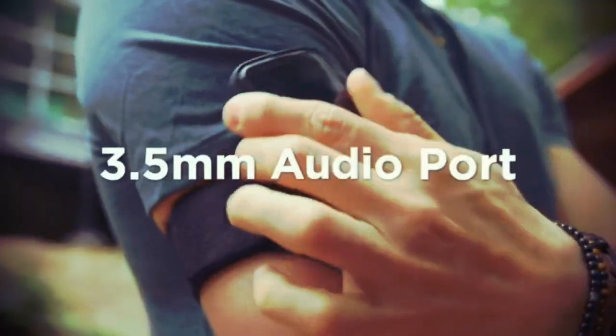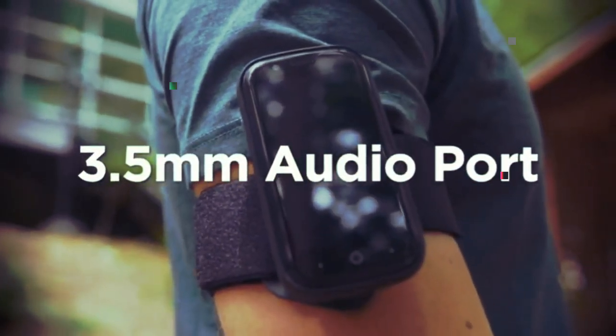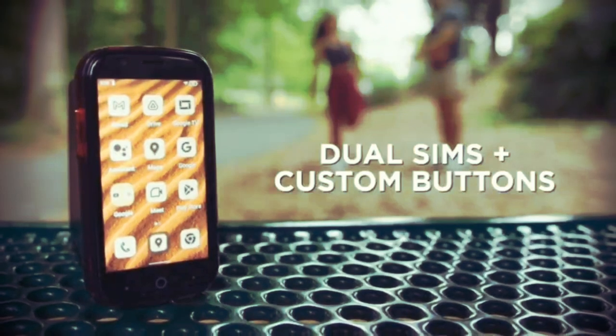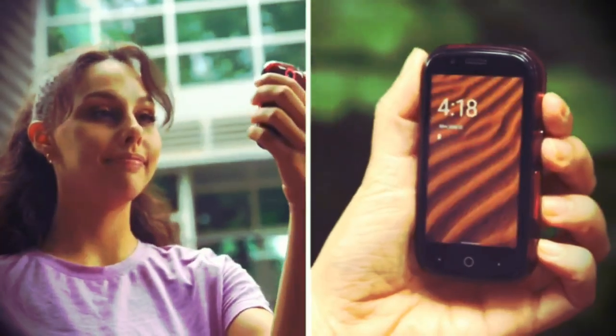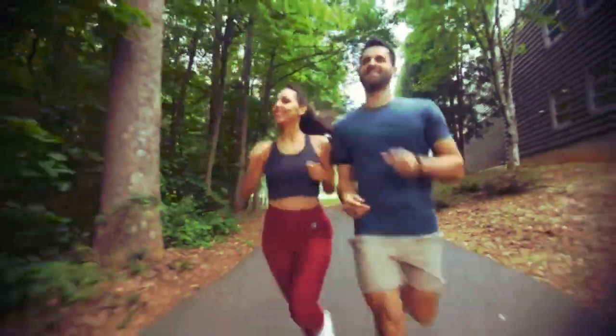JellyStar rounds out its features with everything you know and love, like a 3.5mm audio port, dual SIMs, and programmable buttons. With a touch of a finger, or a captivating smile, JellyStar unlocks a world of possibilities.